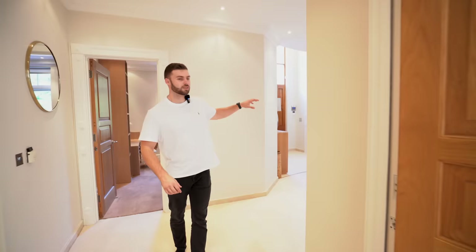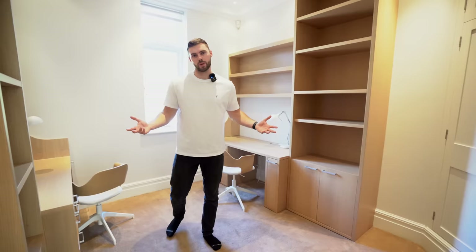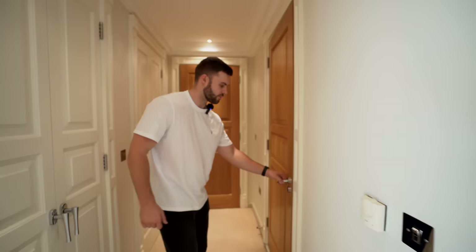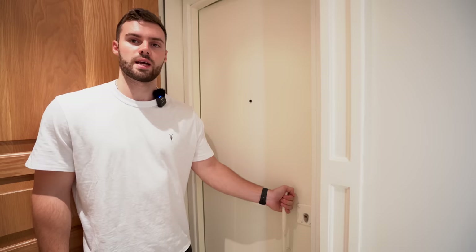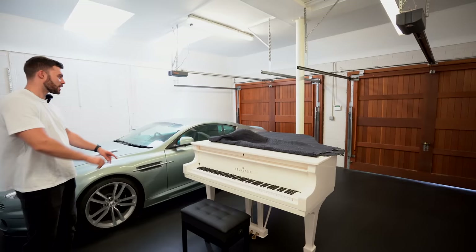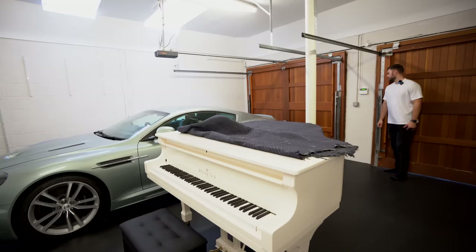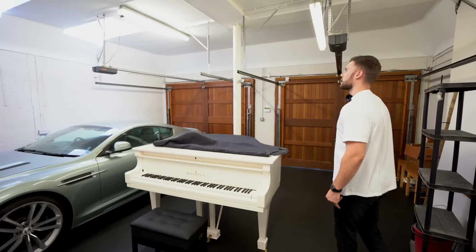Back in the main hallway at the grand center staircase, we show the other side of the house. There's a basic office through here, and then integral access to the garage. Through a large ship-like wooden door is the garage — and inside you've got a white grand piano and an Aston Martin, which could potentially be of similar value. Two up-and-over doors, space for two cars.